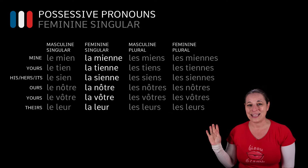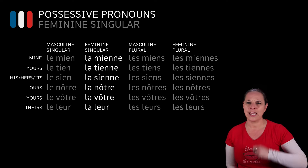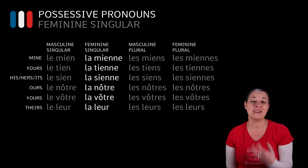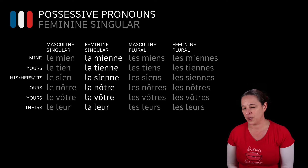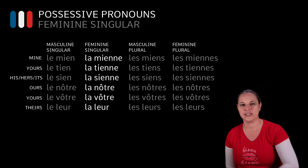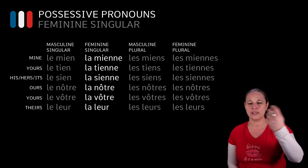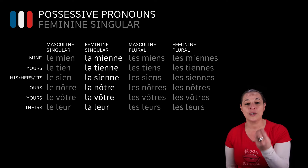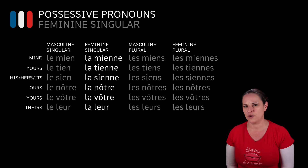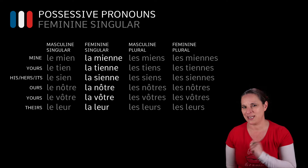Have a look at this chart. It's basically how do we say mine, yours, his, hers, its, ours, yours and theirs in French. As you may imagine, there are four ways of saying mine in French, four ways of saying yours, four ways of saying everything. But today we concentrate on way number two, which is the feminine versions — the ones that you are going to use when you use a feminine word.